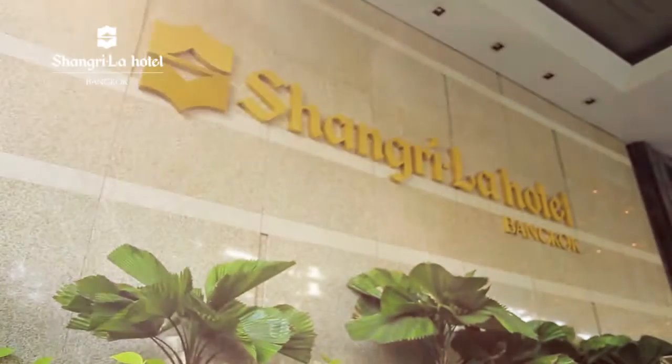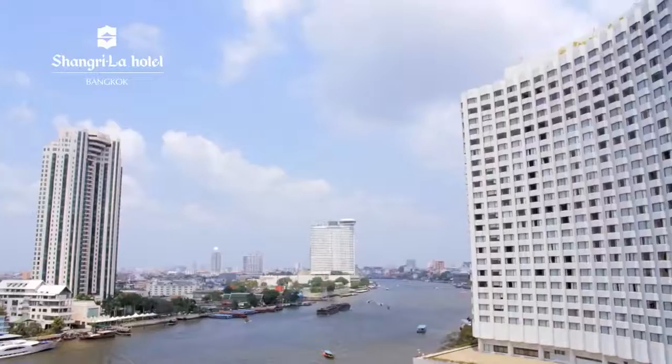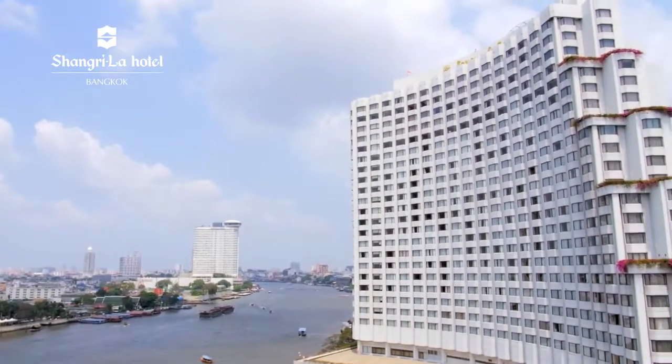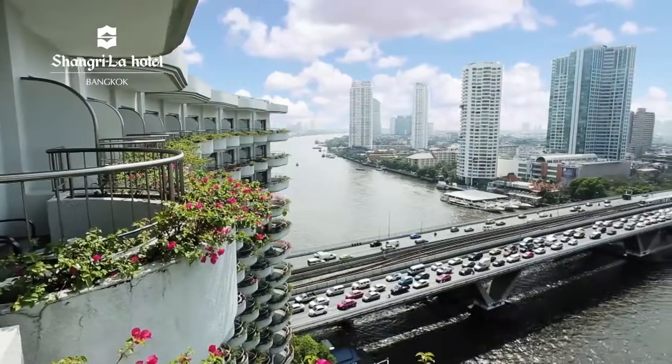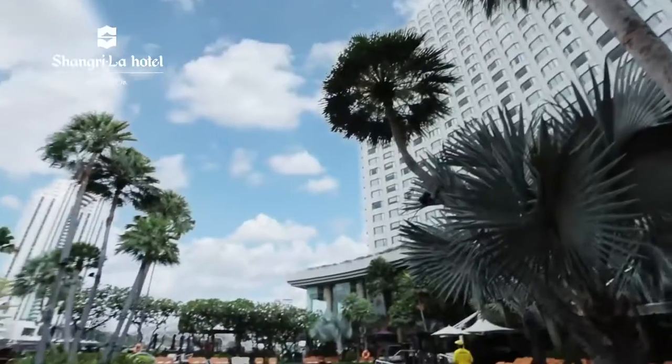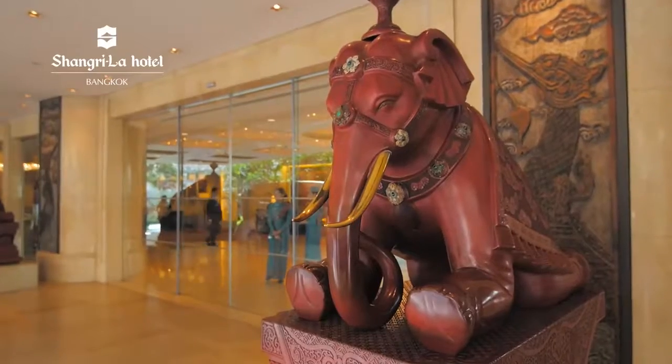Welcome to Shangri-La Hotel Bangkok, your tropical retreat in the heart of Thailand. Shangri-La Hotel Bangkok is one of the most prominent landmarks along the Chao Phraya River, offering an enchanting escape for those who wish to refresh their senses without having to leave the city.